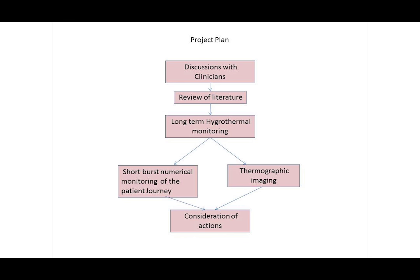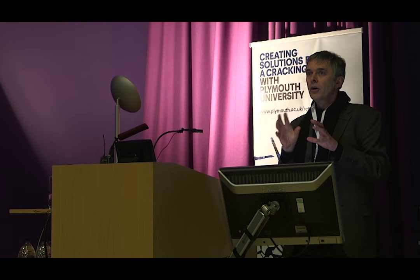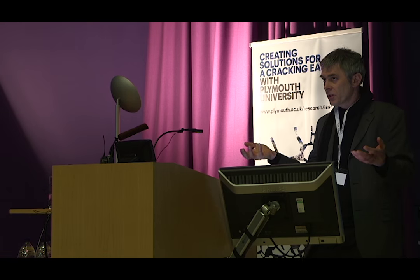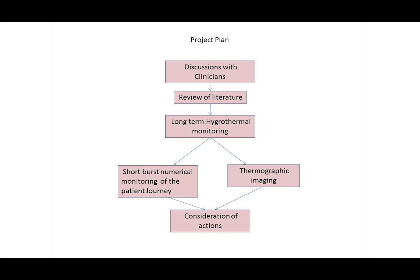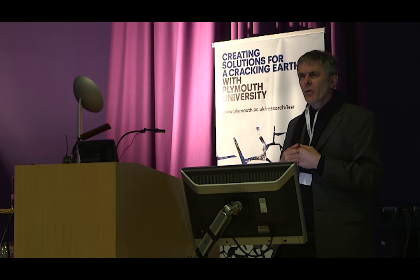This is an ongoing project, but the project plan is a very basic and familiar one to any academic. We discuss with clinicians what the issue is, we look at the literature, we undertake long-term hygrothermal monitoring of the different wards — because that's one of the hypotheses we think will impact patient core temperature. Then we have two aspects that dig deeper: short bursts of logging at specific identified places, thermographic imaging, and finally the consideration of actions. We're currently just finishing at the consideration of actions stage, with probably another heating season's worth of work still to be done.